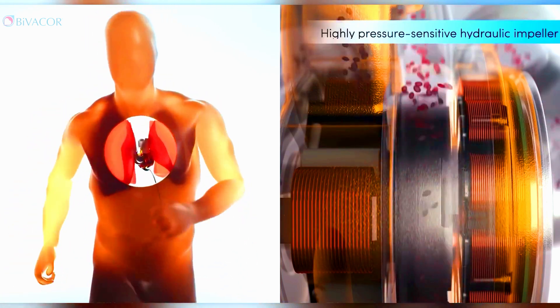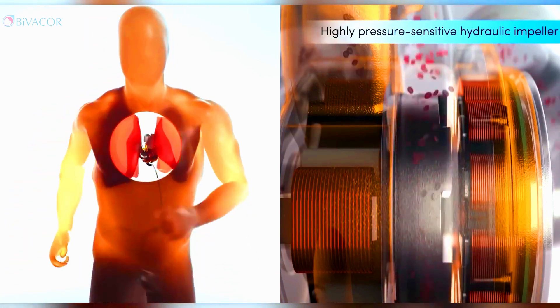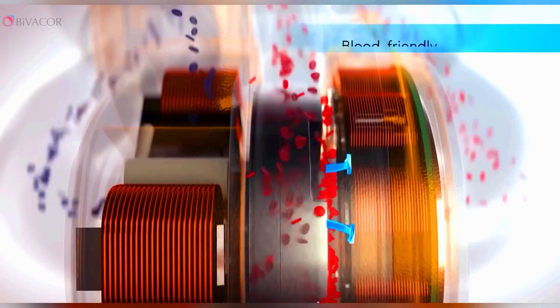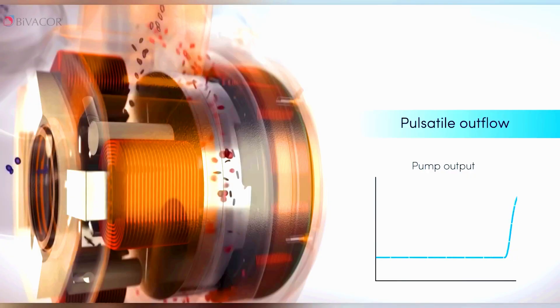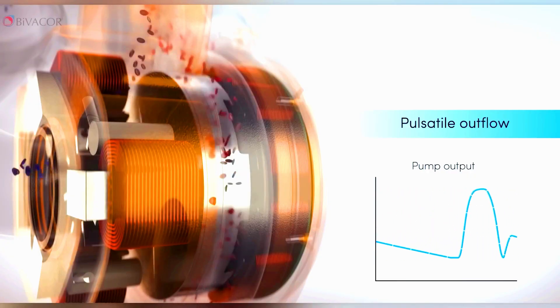Yet, considering the statistics, Bivacor's innovation becomes incredibly significant. Around 26 million people worldwide suffer from heart failure, with over 8,000 heart transplants performed annually.